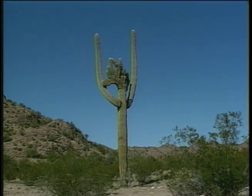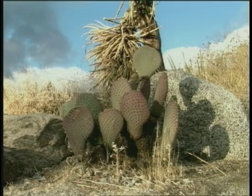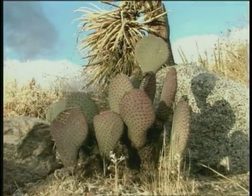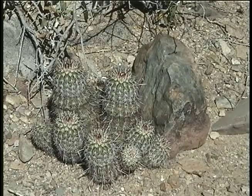Plants in the desert do special things to save water. The yucca plant has thick leaves with a waxy coat that helps the plant keep water inside. A cactus has a thick stem that holds water like a sponge.